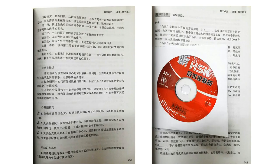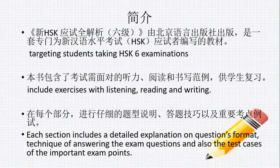These are some of the information extracted from the book. This book targets students taking HSK 6 examinations and includes exercises with listening, reading and writing. In each section, it provides a detailed explanation on question format, techniques of answering exam questions, and the important exam points.